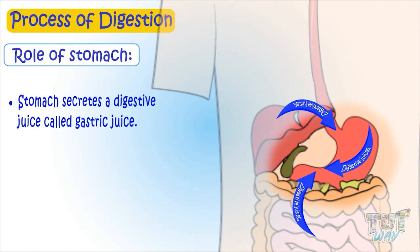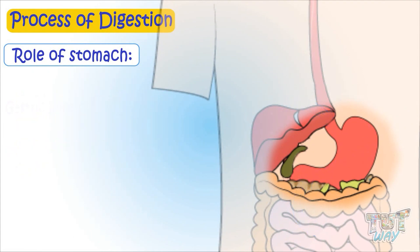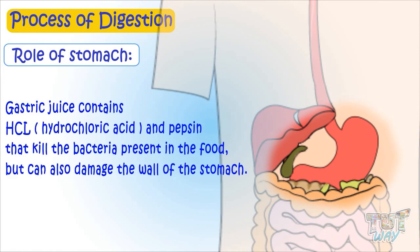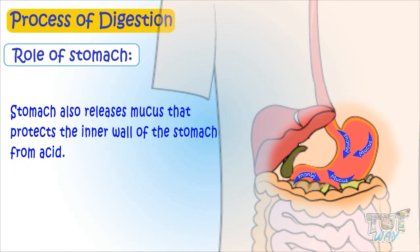The stomach secretes digestive juices called gastric juice that digest proteins. Gastric juices contain HCl and pepsin, which kill any germs or bacteria present in food, but can also damage the wall of the stomach. So the stomach releases mucus that protects the inner wall of the stomach from acid.